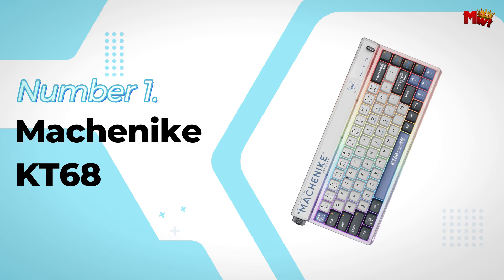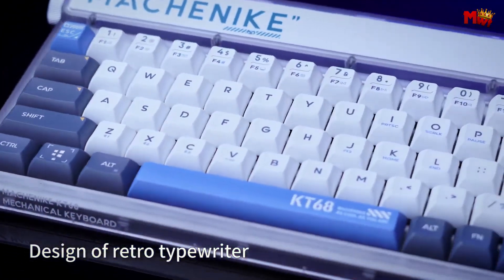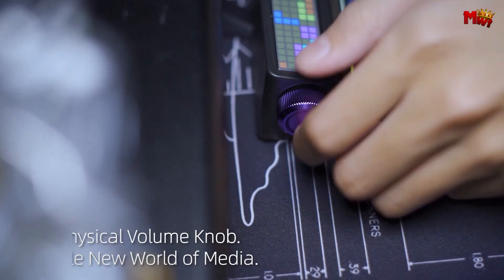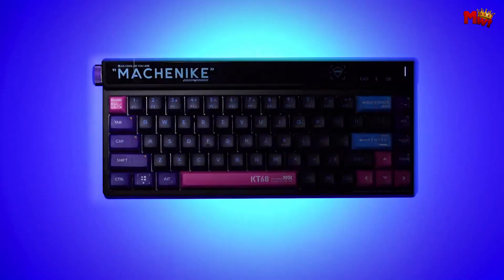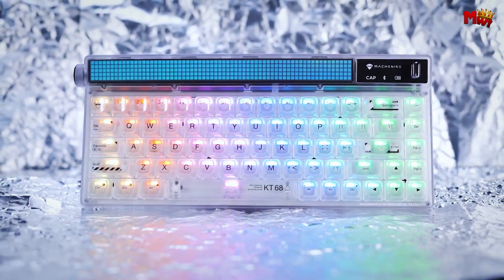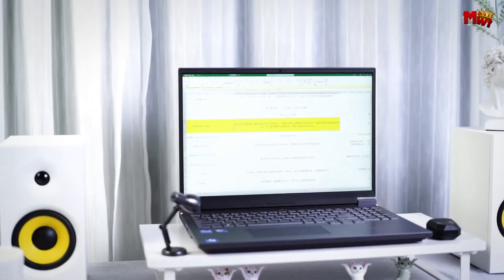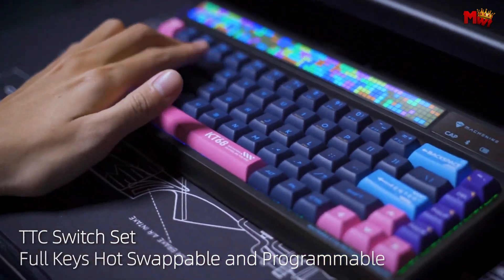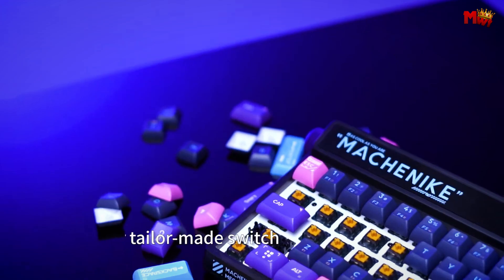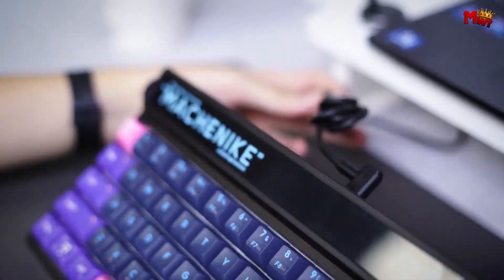Number 1: Machinike KT68 Keyboard. The KT68 features an impressive retro typewriter-like appearance with distinctive PBT keycaps and an elegant layout — it's not just a keyboard, it's a statement piece for your desk. The keycaps are made of durable PBT, ensuring reliable performance to match the great looks. The KT68 also features a multifunctional toggle bar knob you can customize with the included software for shortcuts like desktop switching, app switching, media controls, or RGB effects, plus a volume roller on the side for quick and easy volume adjustments.